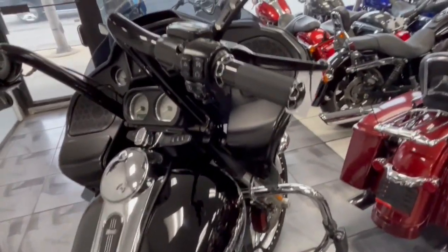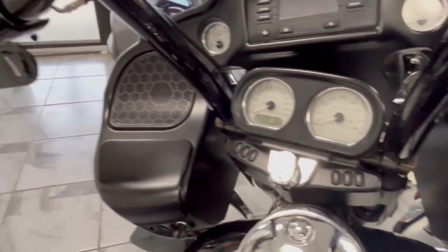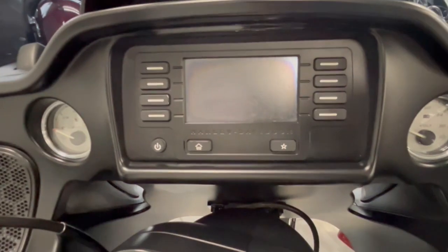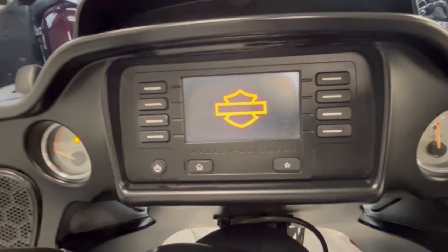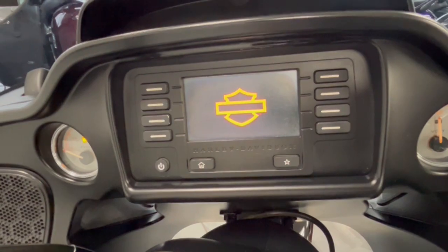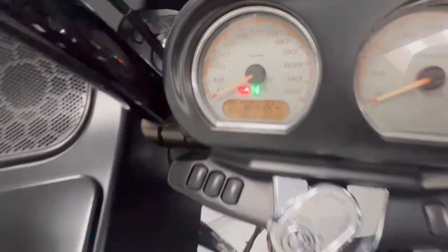You've got the nice grips, the mirrors, the blacked-out levers, and the apes on here. It does still have the Bluetooth stereo — you can always get the GPS units like on the S models and put them in; they're plug-and-play and usually a couple hundred bucks used on Facebook if you want that different stereo. It still has ABS and 26,000 miles on it.